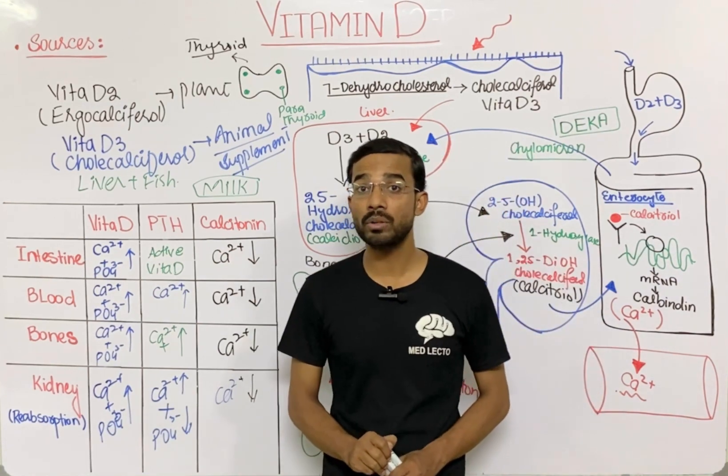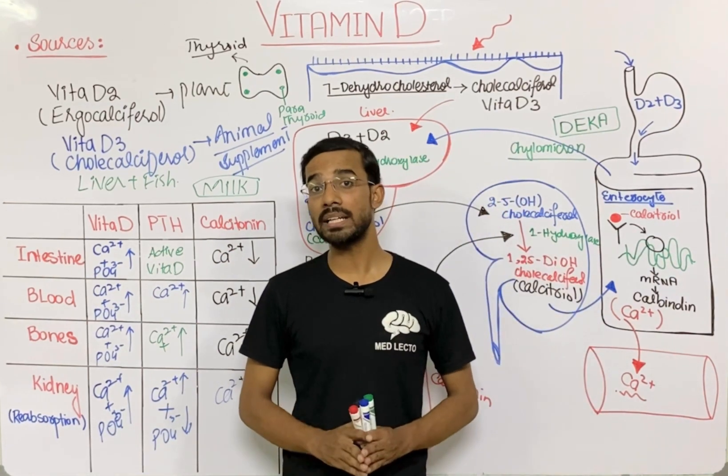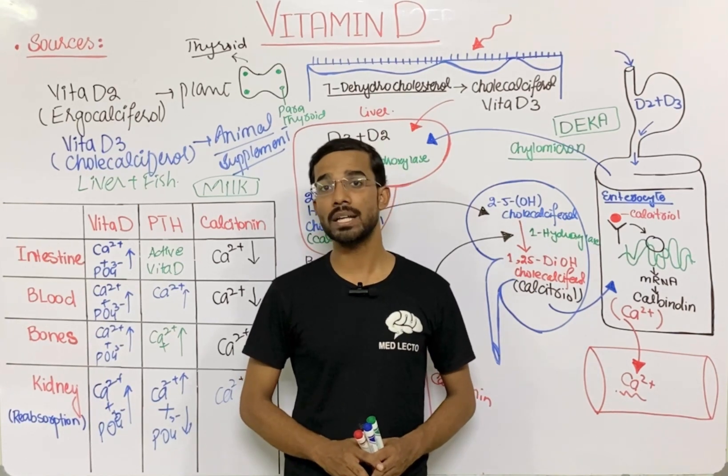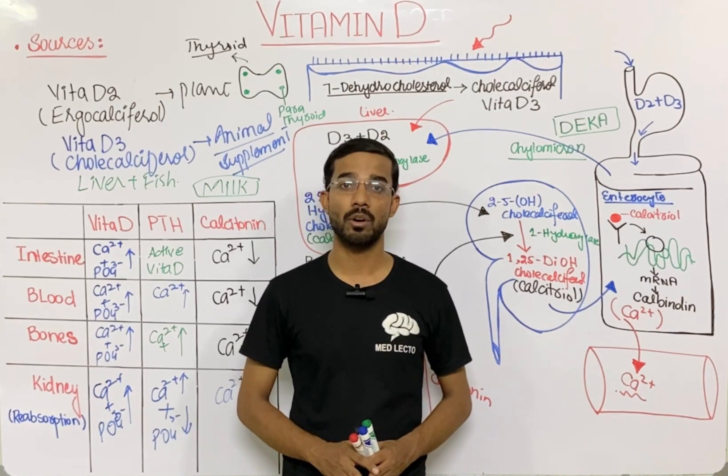This is all about vitamin D, or you can say cholecalciferol. If you still have any questions, you may ask in the comment section. Thank you so much.